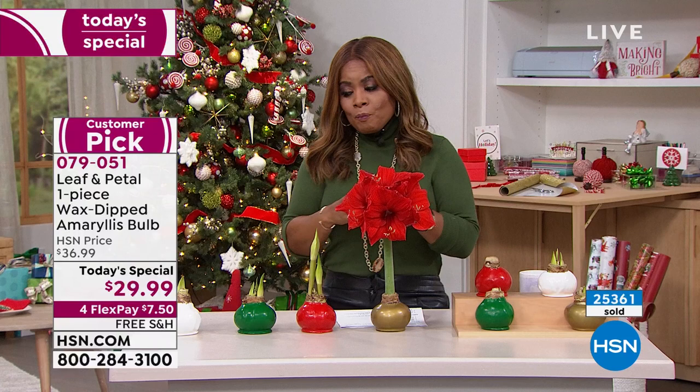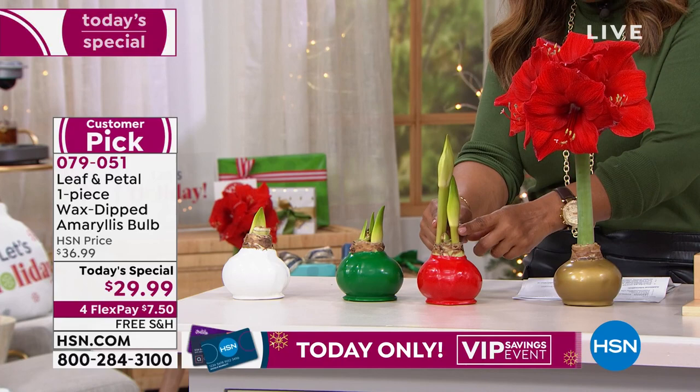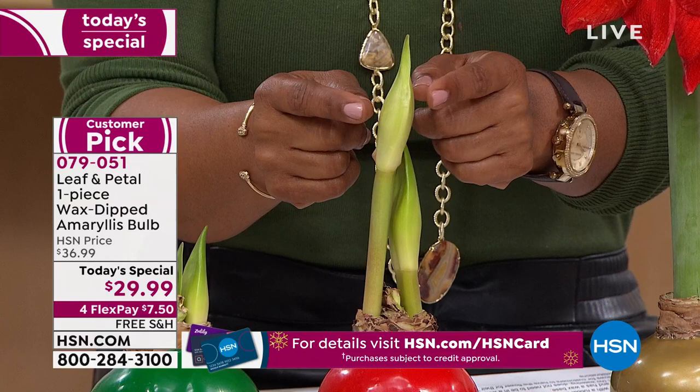We are guaranteeing that you're going to get at least two stems, and I want you to see what I mean by stems. Sixty percent of you are going to actually receive three stems, but we're guaranteeing at least two. From each stem it will yield four to five of these beautiful, voluptuous blooms.